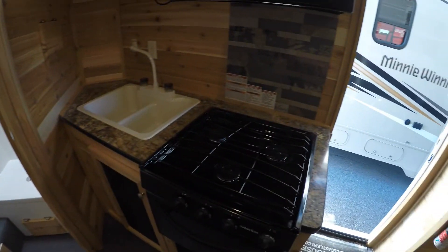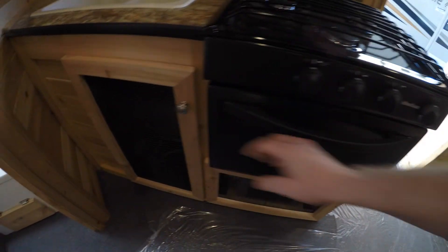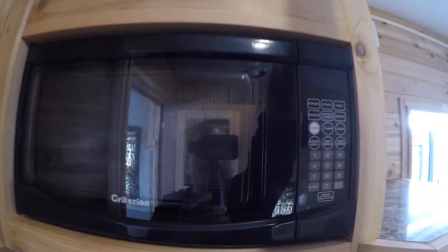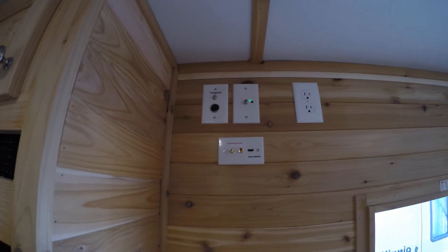We've got our kitchen. We've got our cooktop and oven for cooking pizzas. Fresh water tank is down there. There's your double sink with the high-rise faucet. Kitchen storage. Microwave. And a spot for your TV right there as well.